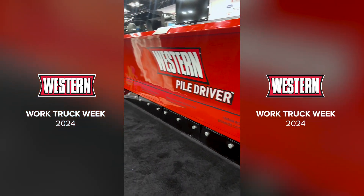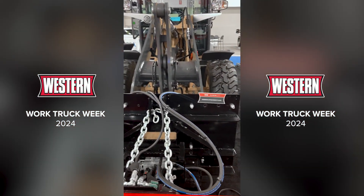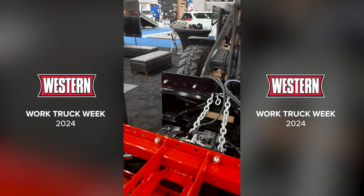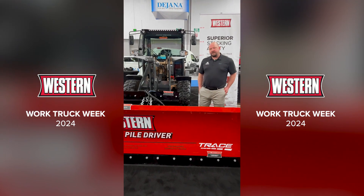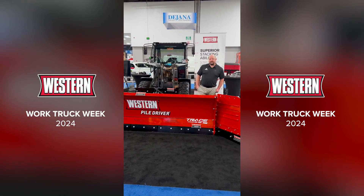Moving to the rear, we have what we're calling a common attachment plate. This attachment plate can and will adapt to many couplers out there. We offer a variety of couplers from skid steer all the way up to fully loaded wheel loaders up to 26,000 pounds. If you have any questions, please contact Western Plows.